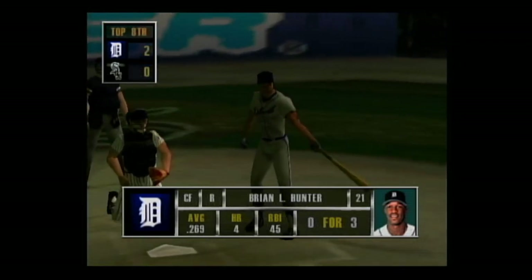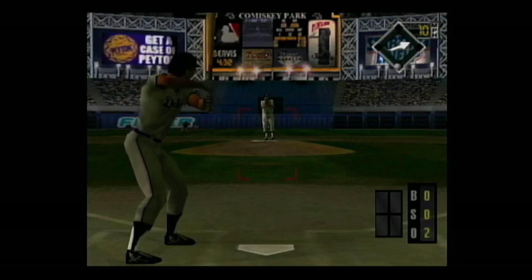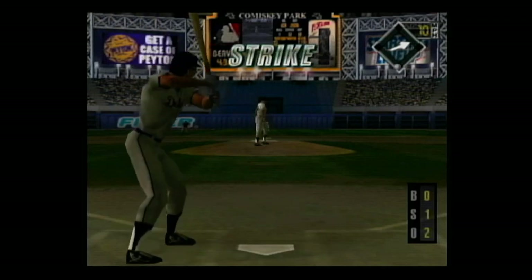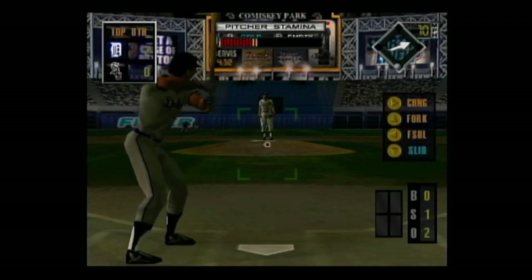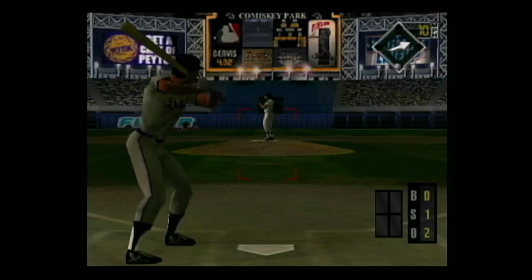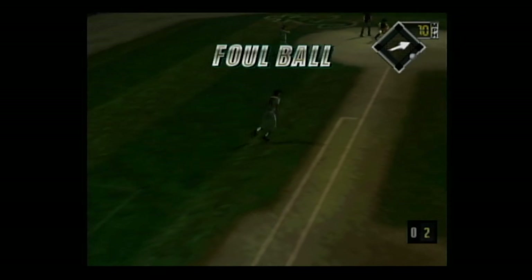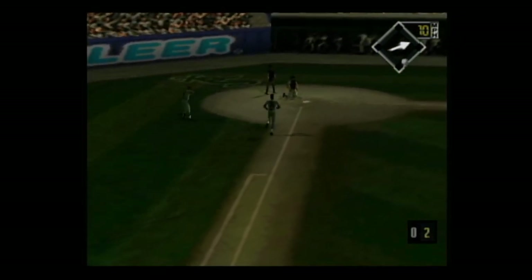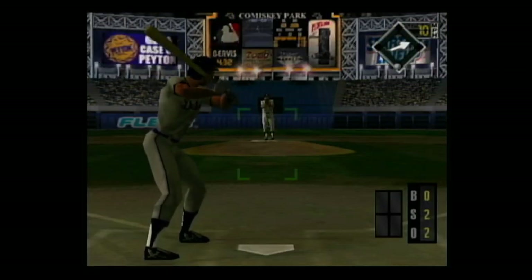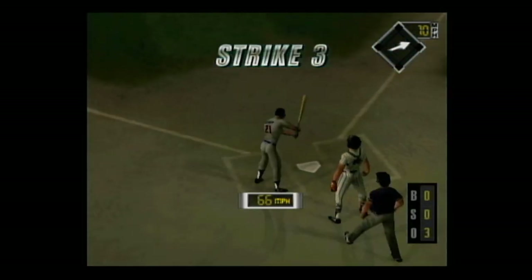Next up, Ryan Hunter — this guy can't buy a base hit today. Slider on the inside corner for a strike, 0-1. Hard smash to left. He's ahead in the count, 0-2. Strike — that'll end the inning.